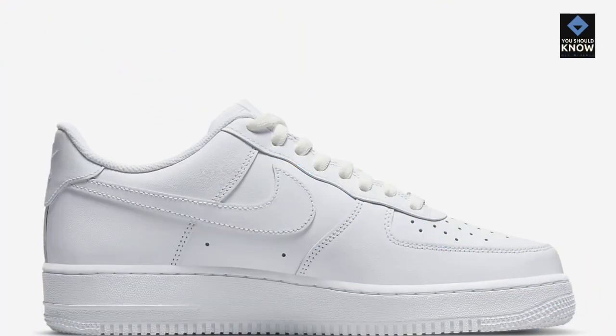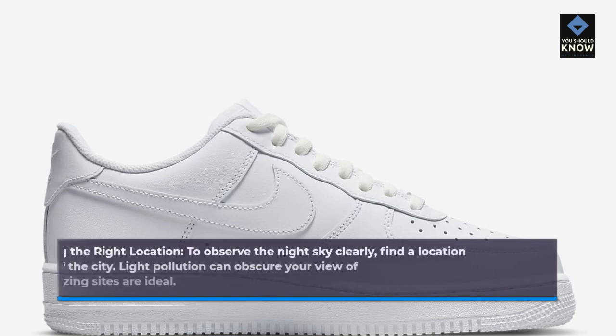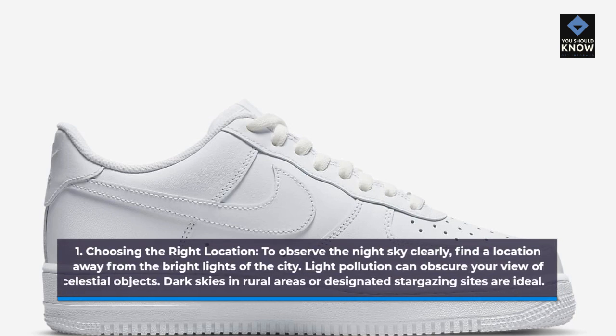Getting Started with Stargazing. 1. Choosing the right location. To observe the night sky clearly, find a location away from the bright lights of the city. Light pollution can obscure your view of celestial objects. Dark skies in rural areas or designated stargazing sites are ideal.